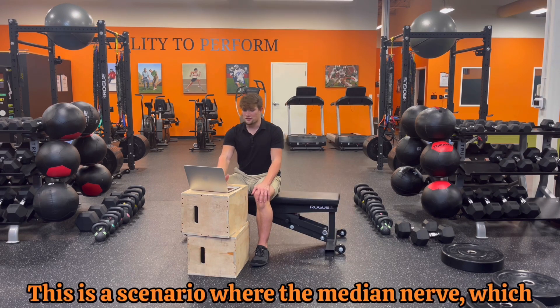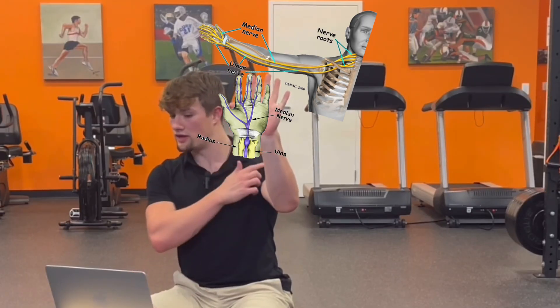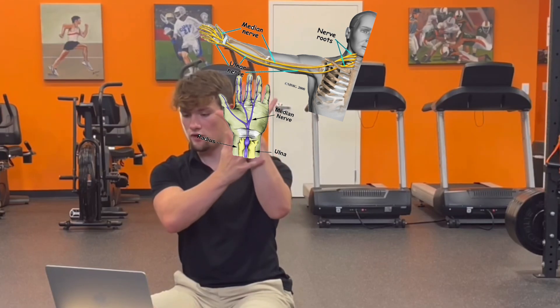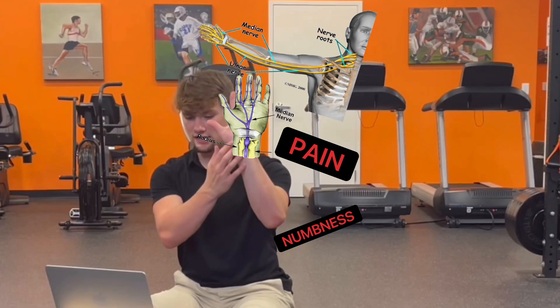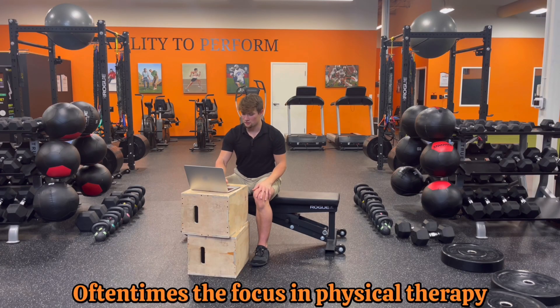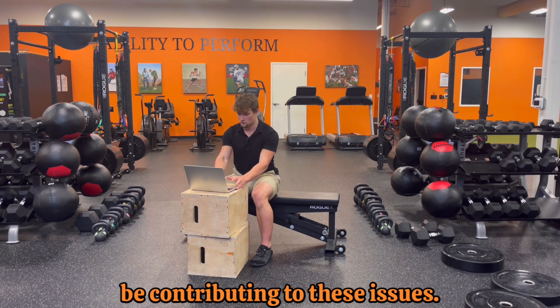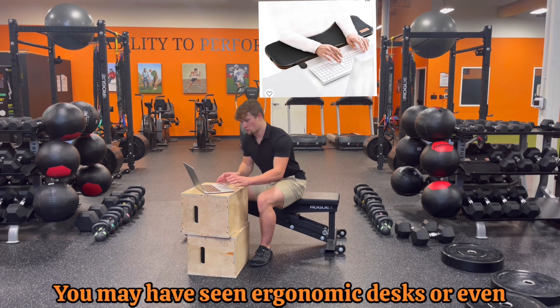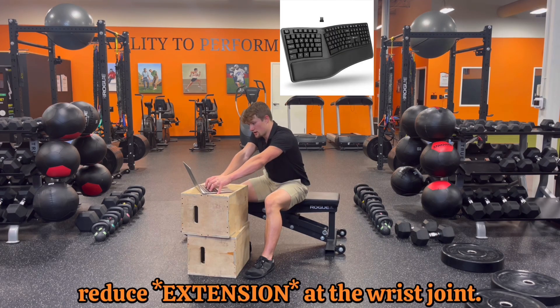So what's carpal tunnel syndrome? This is a scenario where the median nerve, which runs from the neck to the hand, becomes entrapped somewhere along its path, causing pain and numbness into its innervation in the wrist and hand. Oftentimes the focus in physical therapy is reducing environmental stressors that could be contributing to these issues. You may have seen ergonomic desks, computer mice, or keyboards designed to reduce flexion at the wrist joint.